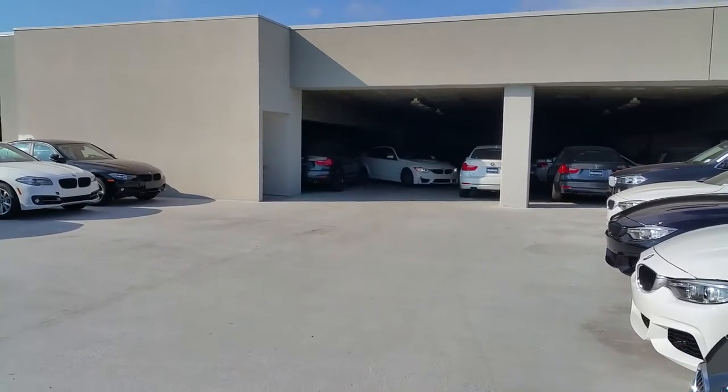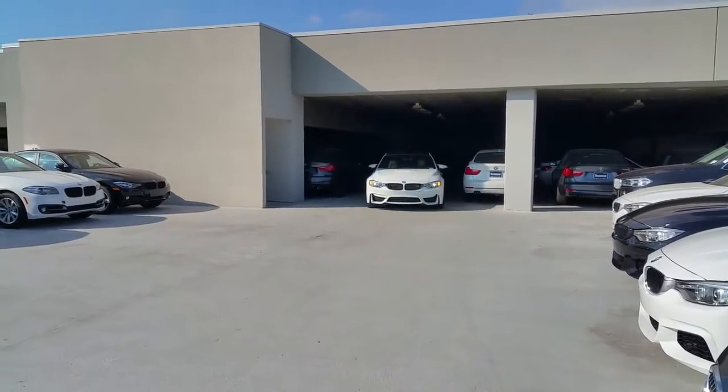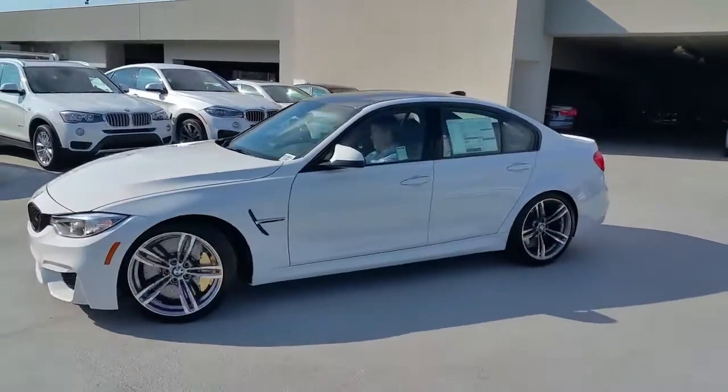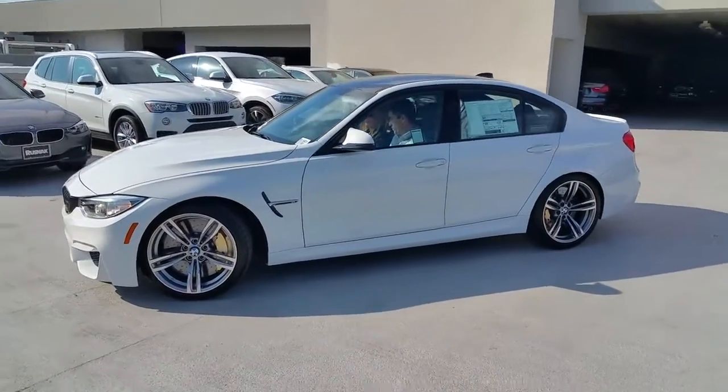Hey guys, Scott Smith, Rusnak BMW, sunny Southern California. Check out this track-ready M3, brand new.